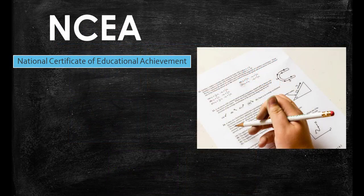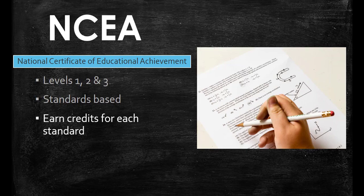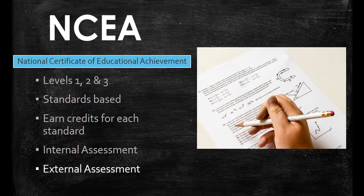NCEA is our National Certificate of Educational Achievement. It is divided into levels 1, 2 and 3 and usually completed during years 11 to 13 of high school. It is a standards-based system where subjects offer a number of different standards that cover a range of skills. Students receive credits for each standard passed and need to gain a certain number of credits overall to achieve each NCEA level. Students can be assessed through internal assessment — prepared and marked by the school, with some work moderated each year by the New Zealand Qualifications Authority — or through external assessment in the form of national exams at the end of the school year, which are marked and moderated by the New Zealand Qualifications Authority.